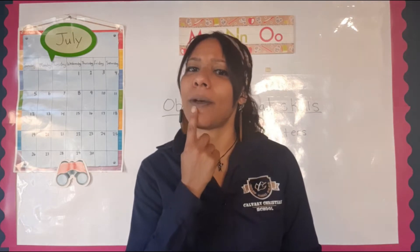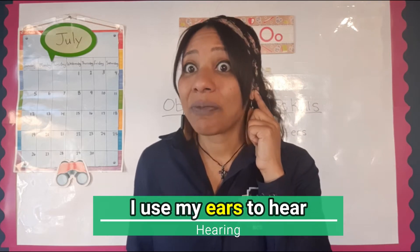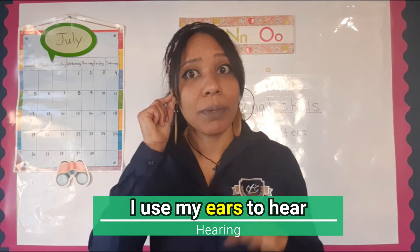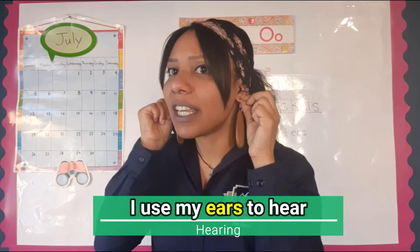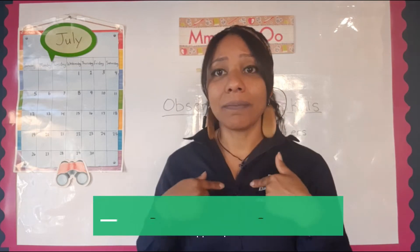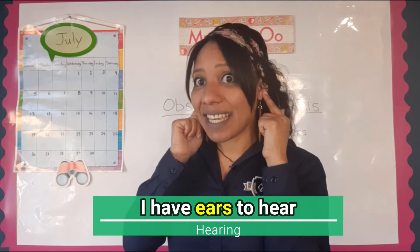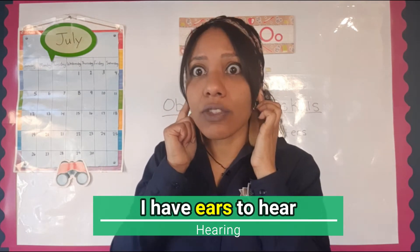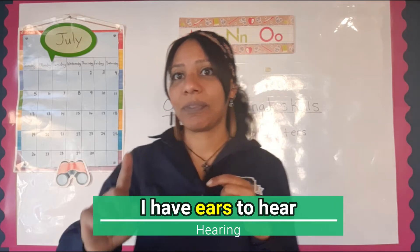The next sense is our sense of hearing. Every time the teacher says 'are you guys listening?' — what are we using? Not just one ear — we should be using two ears. God gave us two ears and we use our ears to hear things around us, to listen. Say with me: I have ears to hear. We can hear music, or we can hear when mom and dad are talking to us.